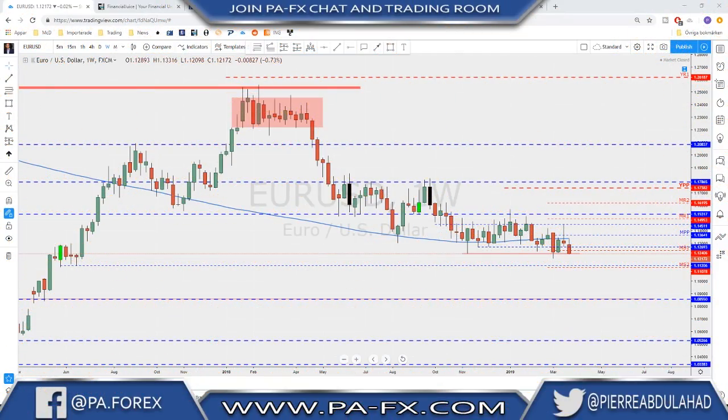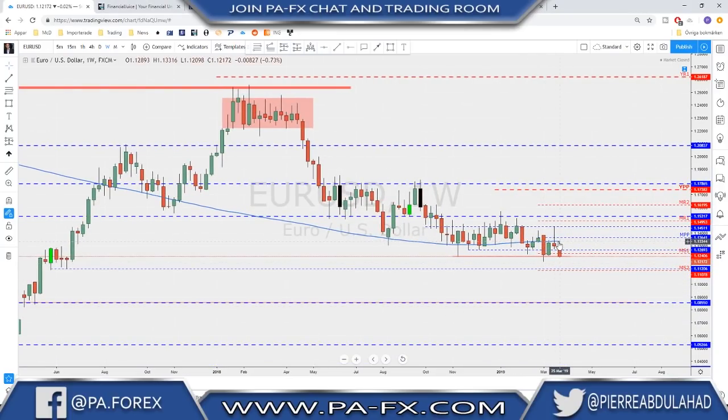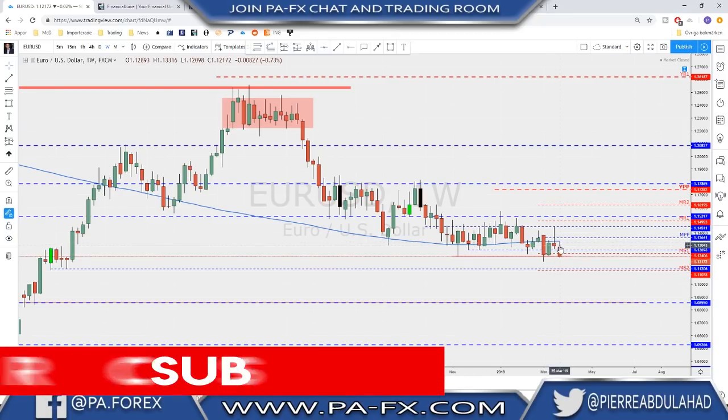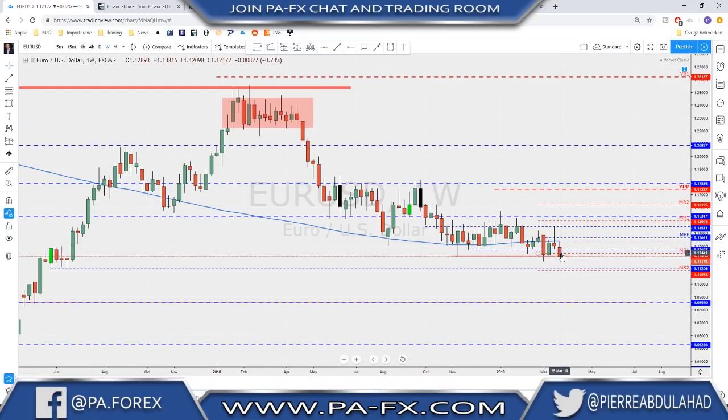Welcome back everyone. We will start with the Euro on the weekly overview. As you can see, last week we did a retest of the 200 moving average on the weekly time frame and we failed to trade above it. The market started pushing down all the way back to the low. This is now four weeks below the 200 moving average, which has not happened for a very long time.